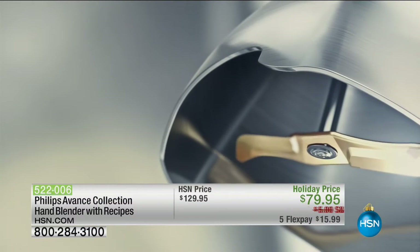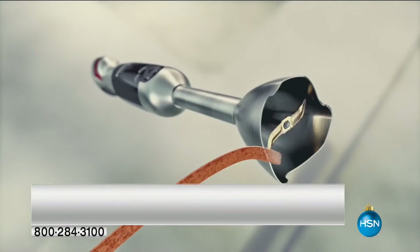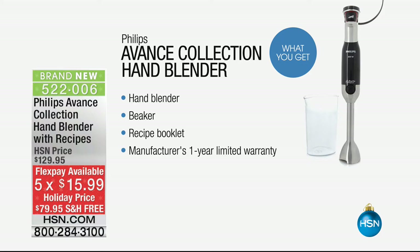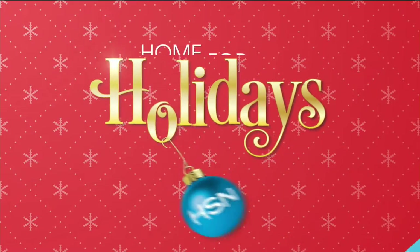It actually determines how quickly it needs to go to get through it, but anything consistently pulverized, taken care of. $79.95, also five flex pays. That's only for today — the five flex pays are going to be $15.99.